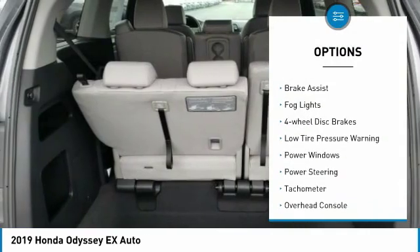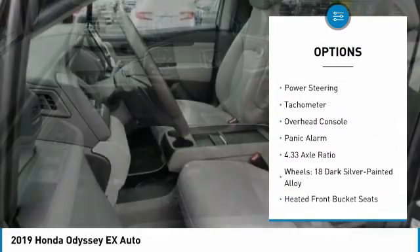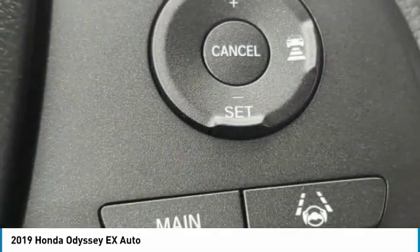Electronic stability control, brake assist, fog lights, four-wheel disc brakes, low tire pressure warning, power windows, power steering, tachometer, overhead console, panic alarm.